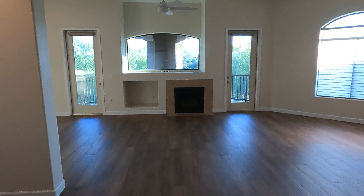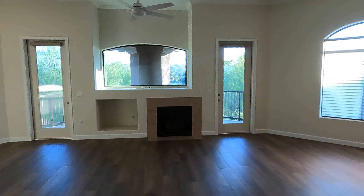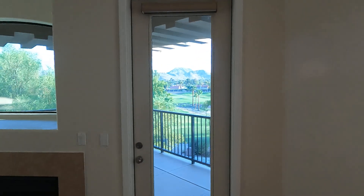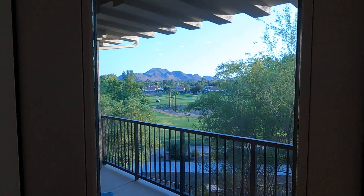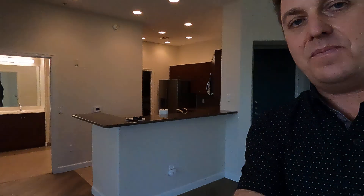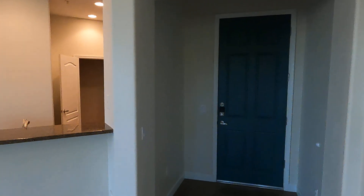Once you walk in, you're greeted with an absolutely beautiful view. Right there are the mountains of the Phoenix Mountain Preserve, and the golf course — Stone Creek — it's absolutely beautiful. We're going to back up and start our tour from here, going to the right. Here's the door we just walked in.